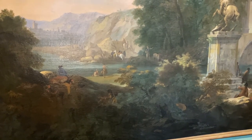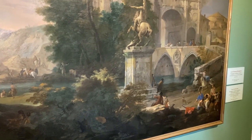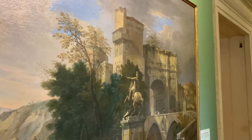Carlevaris diventerà famosissimo come vedutista, perché grazie al fatto che guarda un altro nordico, Gaspar van Wittel, il primo che usa la camera oscura, olandese, che lavora soprattutto a Roma e soggiorna anche a Venezia, Carlevaris andrà a fissare tutta una serie di punti di vista, immagini standardizzate di Venezia, che lui poi ripeterà a iosa per circa vent'anni nei dipinti, e con le quali si dovranno confrontare i pittori che verranno dopo di lui, come i grandi vedutisti che conosciamo, soprattutto il grande Canaletto.